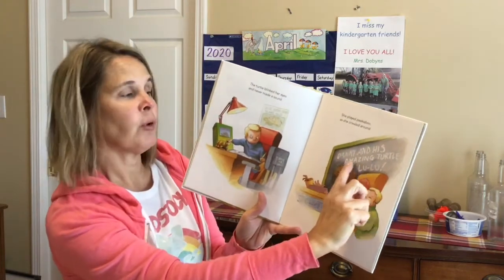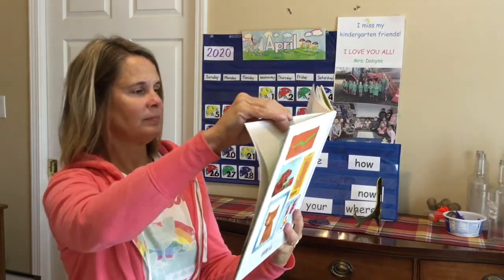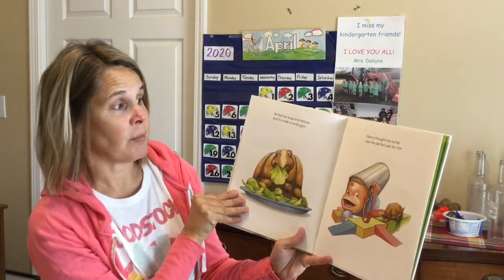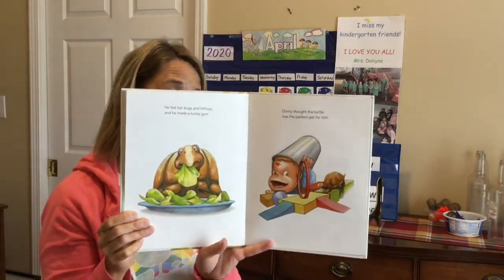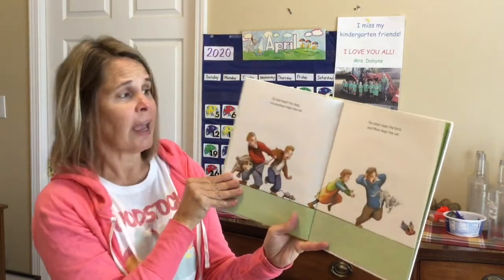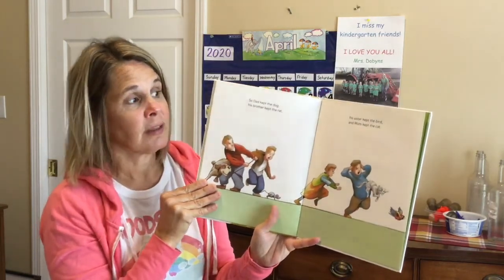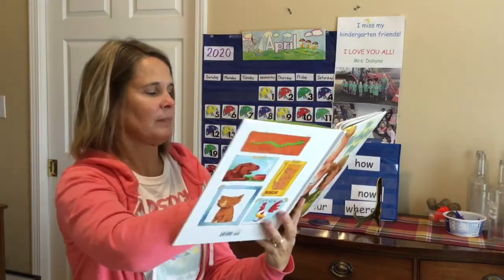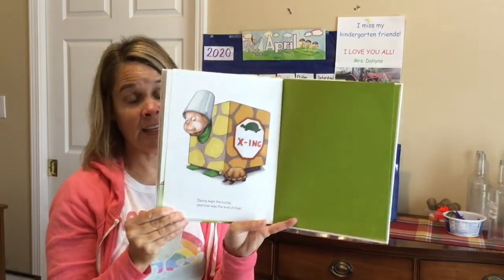The teacher wrote on the board: 'Danny and his amazing turtle, Lulu.' He fed her bugs and lettuce and he made a turtle gem. Danny thought the turtle was a perfect pet for him. So Dad kept the dog, his brother kept the rat, his sister kept the bird, and Mom kept the cat. Danny kept the turtle, and that was the end of that.